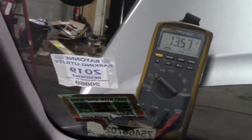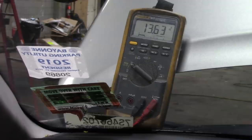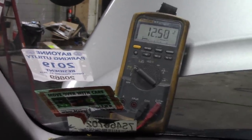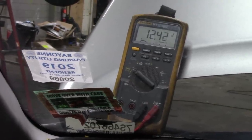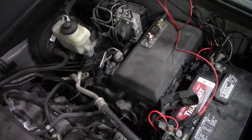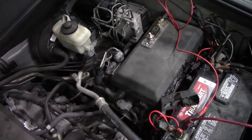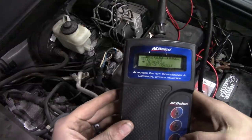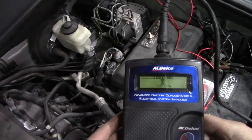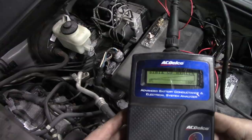These are all basic checks that I go through on any parasitic draw. We're going to go outside, shut this thing back down, and check the battery itself. I set up the tester: top post, regular cold crank, 710 amps. We tested — and there is your result. We have a junk battery.